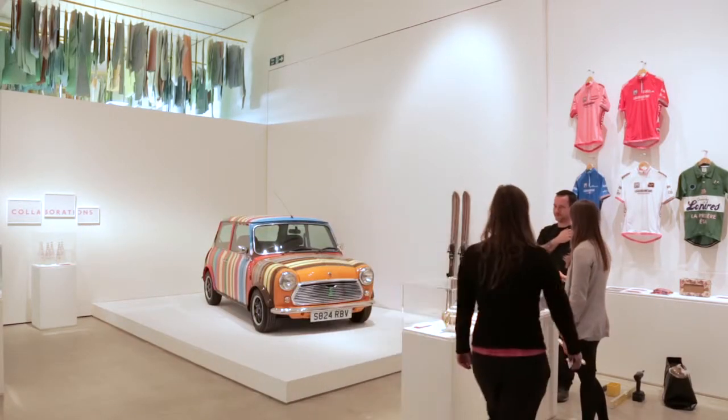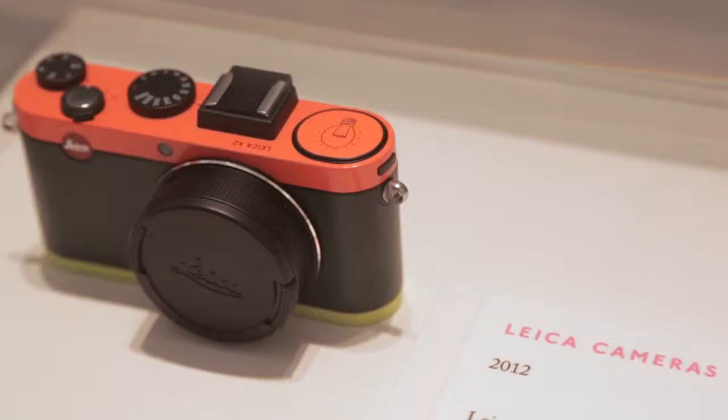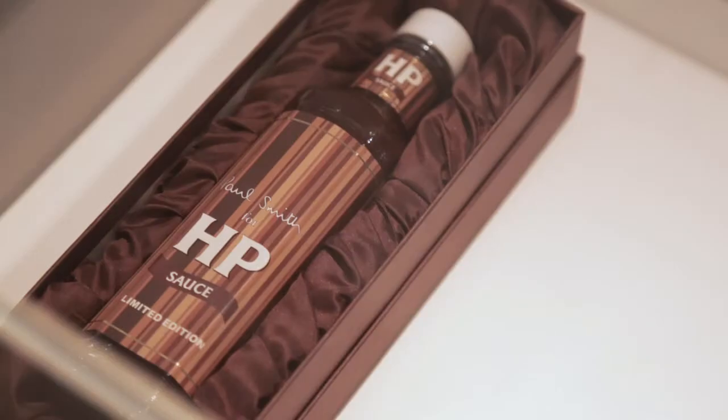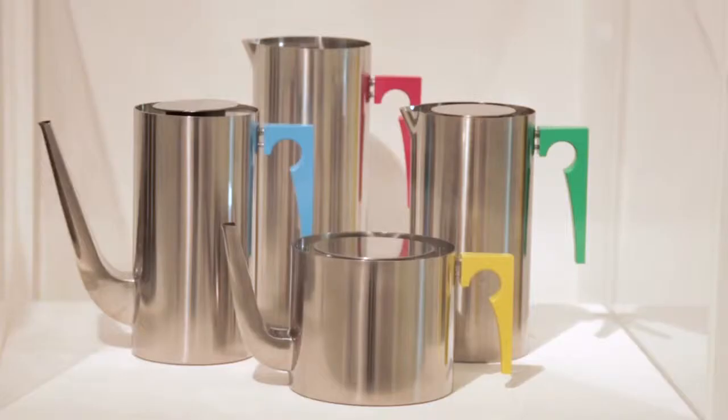We go to the area which is called Collaborations. Really interesting for me to see it, because they're normally in drawers or hidden away somewhere, and seeing them all together, it's quite sort of, oh wow, we've done quite a lot over the years.